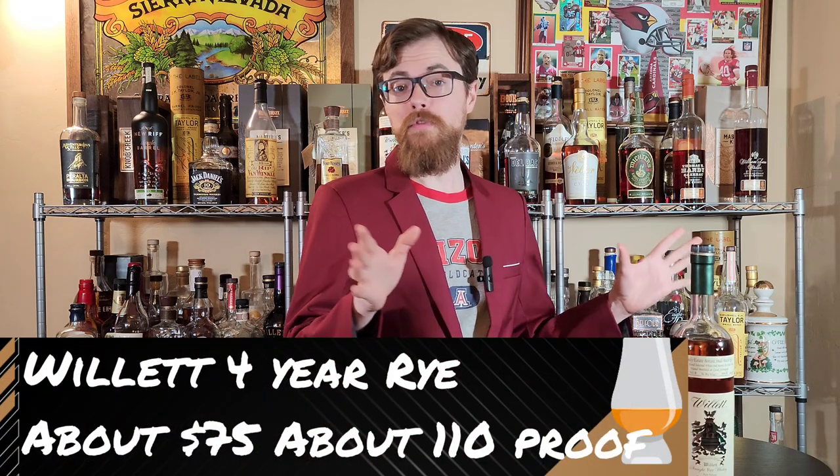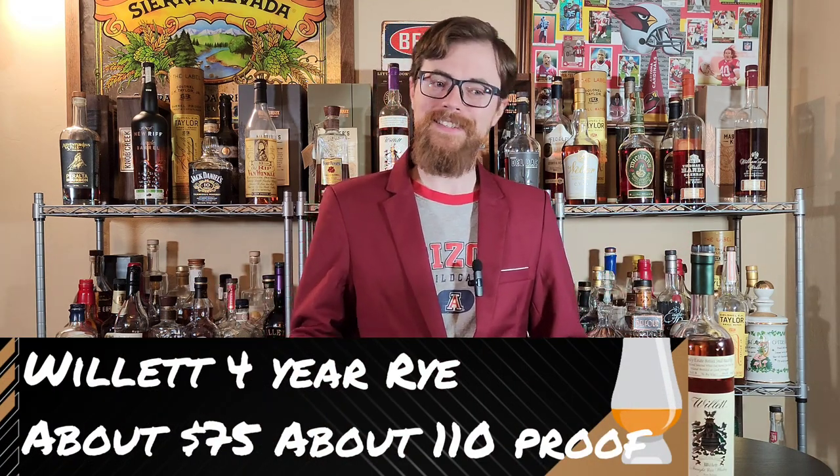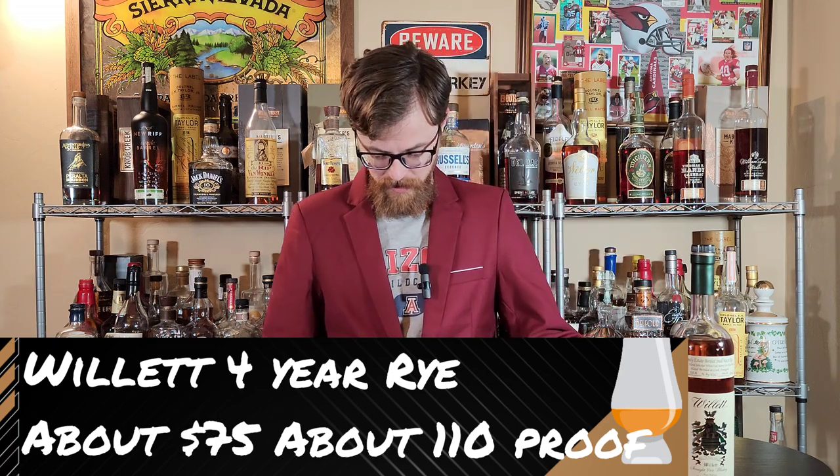Willit 4-Year Rye. It is an expensive bottle — I will freely admit that. But this is a really excellent bottle with a lot of really unique flavors that I don't normally get off of a lot of ryes. Herbal forward, so if you're not an herb guy when it comes to your ryes, this might not be for you, but a very tasty bottle.